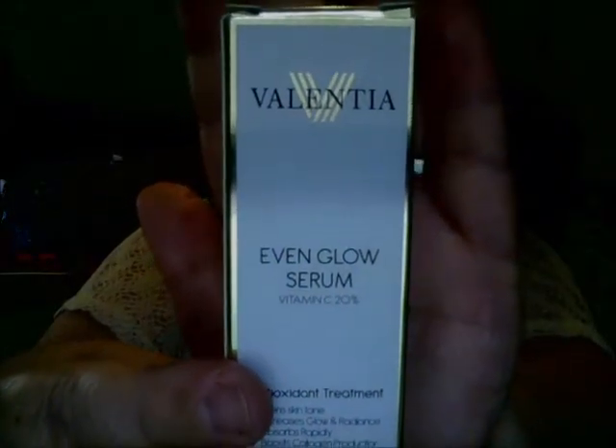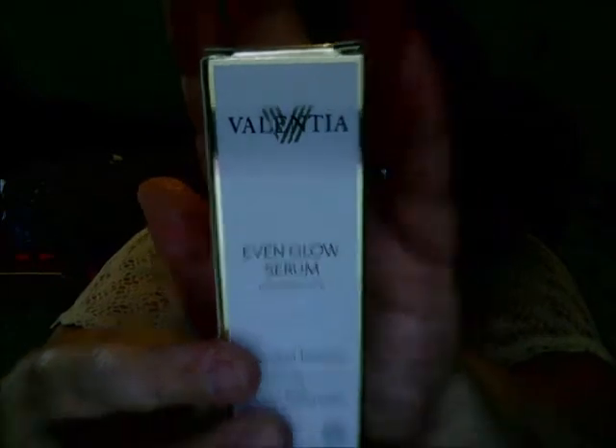Hi beauties, how's everybody doing? Thanks for joining me, welcome back. Today I'm going to do a review and discussion about a vitamin C serum that was sent to me. The company is called Valentia — I think that's how you pronounce it — and there it is right there in the box.